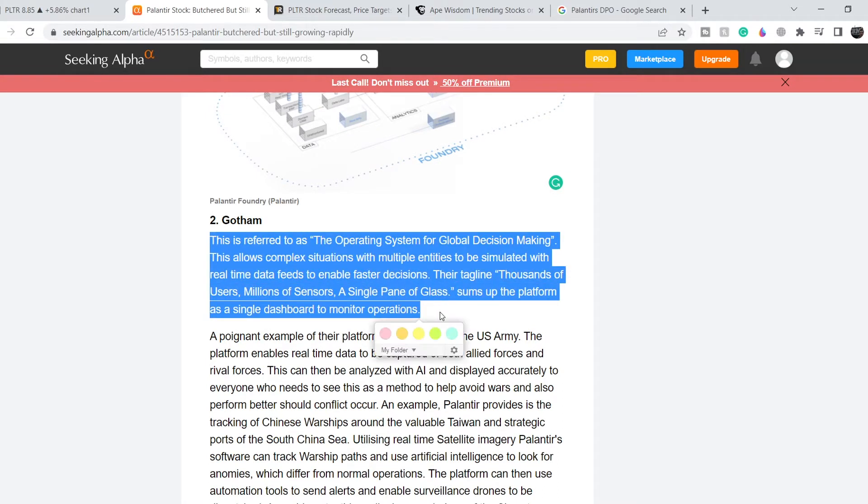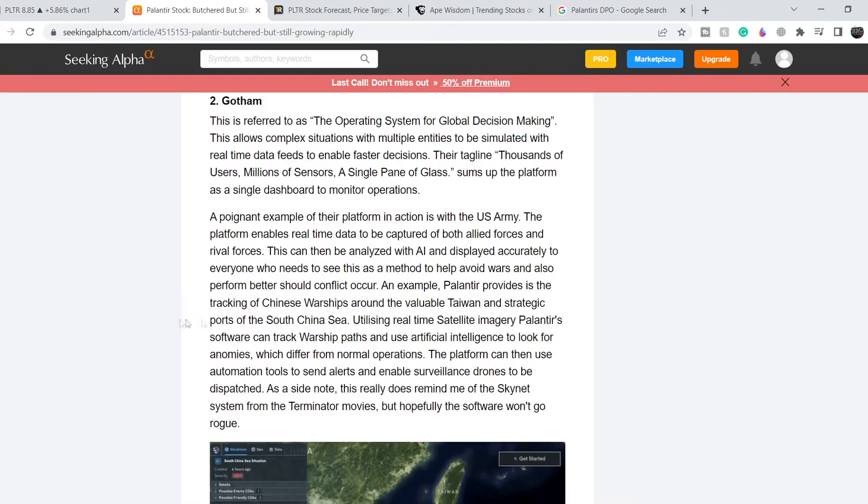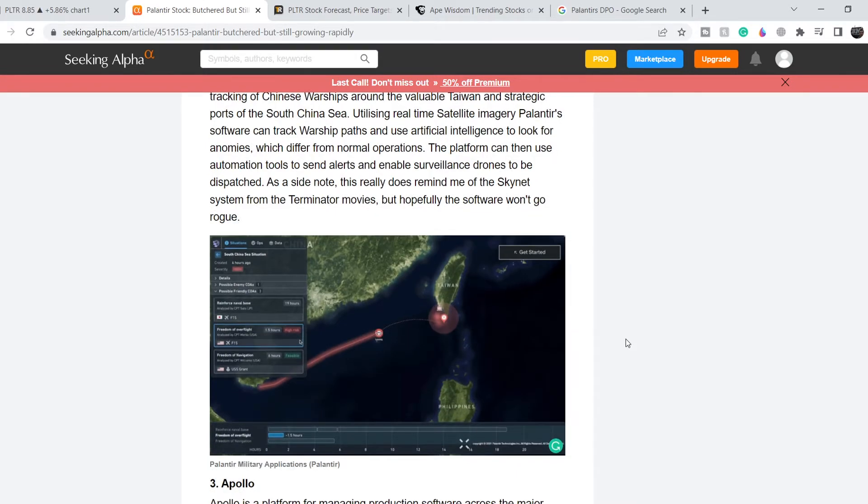The second product is Gotham, referred to as the operating system for global decision-making. It allows complex situations with multiple entities to be simulated with real-time data feeds to enable faster decisions. Their tagline — 'thousands of users, millions of sensors, a single pane of glass' — sums up the platform as a single dashboard to monitor operations. This platform is mainly for government use, with the U.S. Army being one of its main customers.